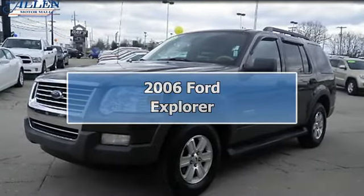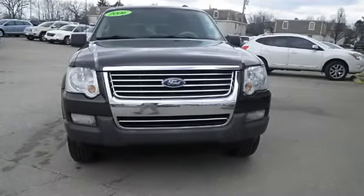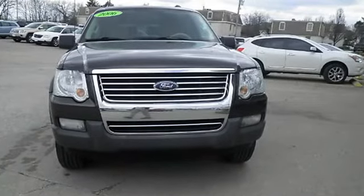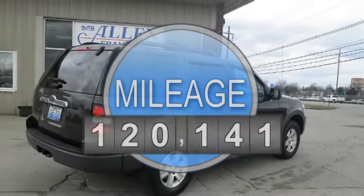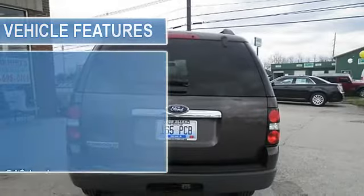New in stock. This fantastic Ford is one of the most sought-after vehicles on the market, because it never lets owners down. This powerful vehicle with its grippy four-wheel drive will handle anything mother nature decides to throw at you.